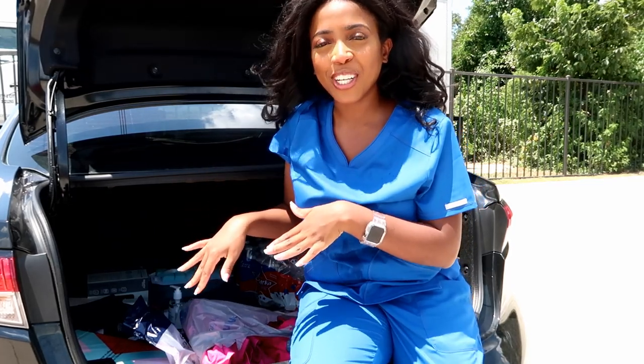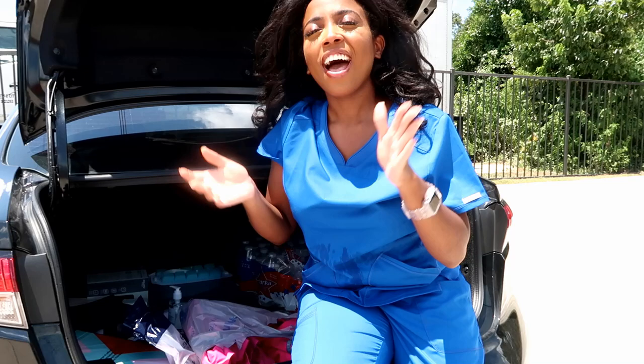Before we get started and you guys can get nosy and see what's in the trunk of my car, I'm going to preface this video so that it makes sense. I'm an RN — those of you who are new to my channel, thank you for watching. I've been an RN for about eight months now and an LPN for about seven or eight years. The jobs I do are various: I do pediatric home care, vaccinations, nursing homes, and assessments for insurance companies.